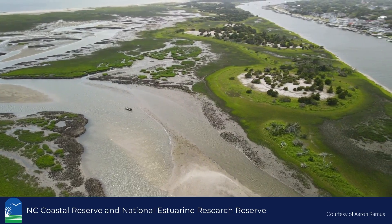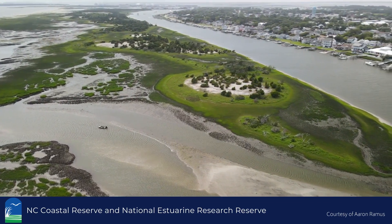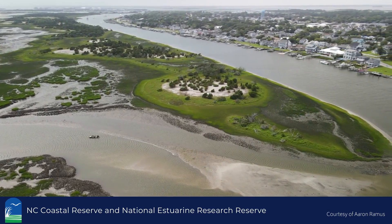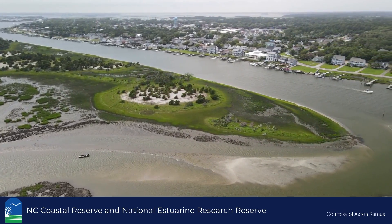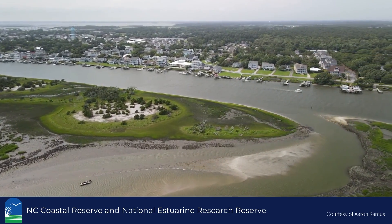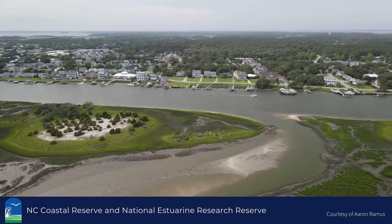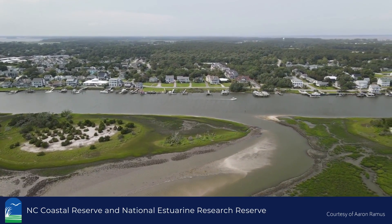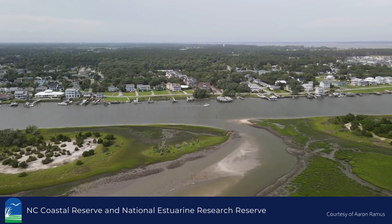Environmental change in the Beaufort area involves a complex system influenced by natural processes, such as sediment movement, and man-made actions such as engineering and dredging. Understanding these changes can help us plan for and envision a future where habitats are resilient and Beaufort continues to be protected by these natural features. What will Beaufort and the Rachel Carson Reserve look like in 30 years? 100 years? The answer lies with us.